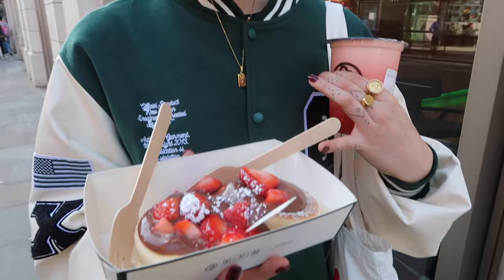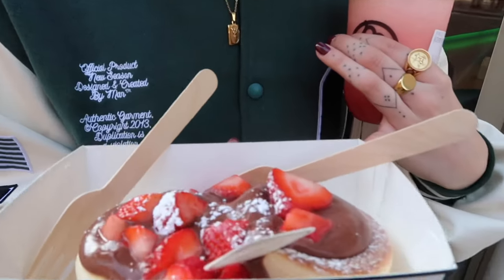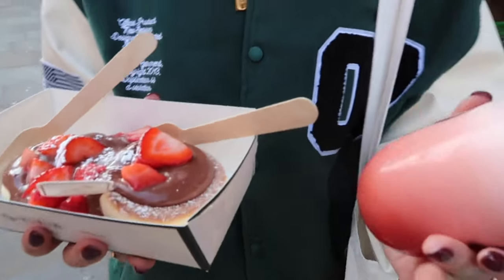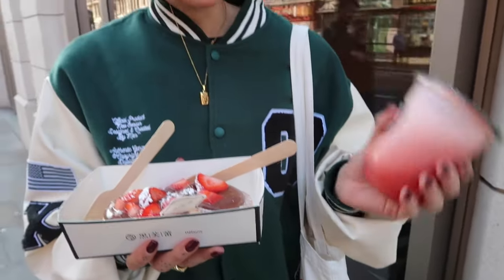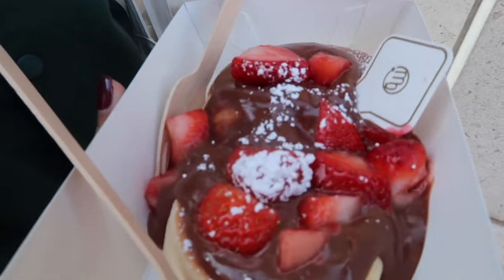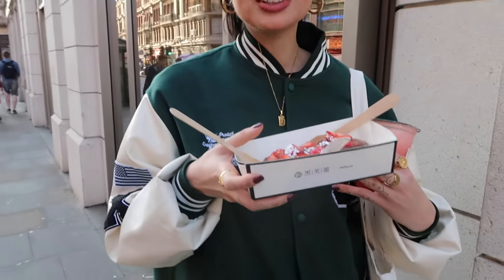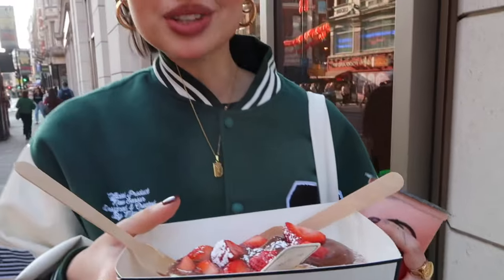That ramen place was so so good - you need to go and try the kimchi ramen. But now we are trying these Japanese pancakes with strawberries, and this is actually my first green tea cooler. Look at how good they look. Oh my gosh, they are so good - like you're eating heavy cream. They're so soft. Five out of five.